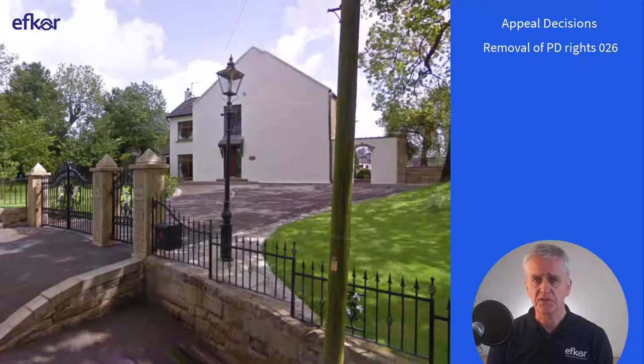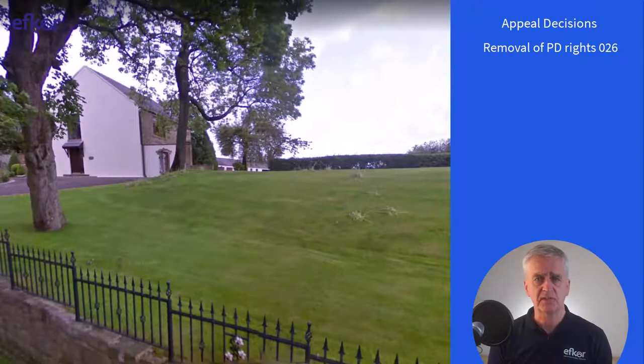The next case is a converted barn. The application was approved subject to removal of permitted development rights in respect of all extensions and outbuildings. The inspector considered that adding single and two-storey extensions and dormer windows could cause significant harm to the character and appearance of the building, despite wider public views of the site being limited. However, the inspector was less convinced about curtilage buildings having an impact, even though they could end up reasonably large and to some extent affecting the setting of the barn.